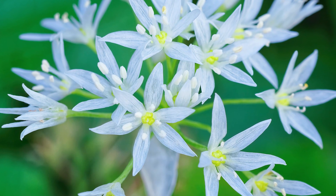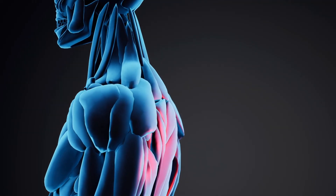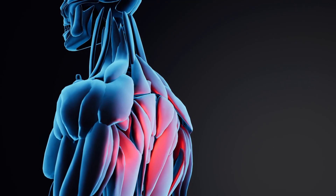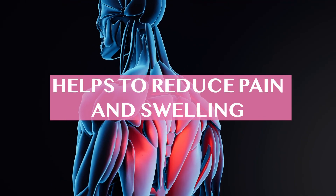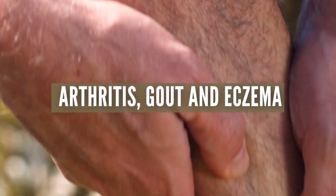Here are a few benefits of wild garlic. Anti-inflammatory properties: Wild garlic contains compounds that have anti-inflammatory effects which can help reduce pain and swelling. This may be beneficial for conditions such as arthritis, gout, and eczema.